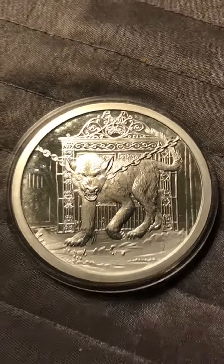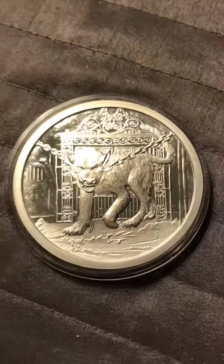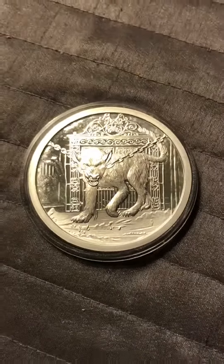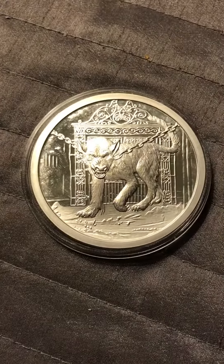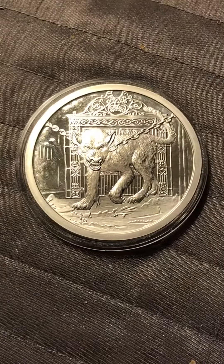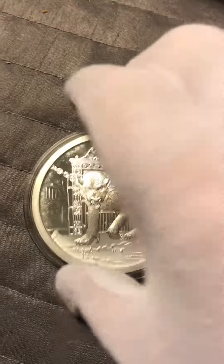Hello YouTubers, I have a nice coin round here for you this morning. It's called the Gom — it's a five ounce silver. It is a picture of a half dog, half wolf guarding the gates of hell. Let me see now on the reverse side...